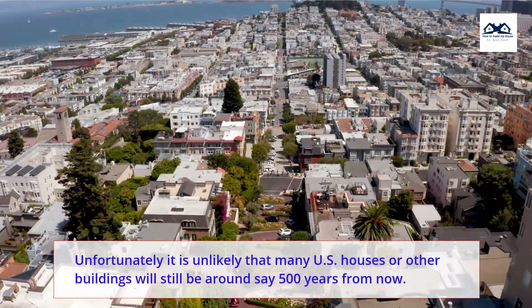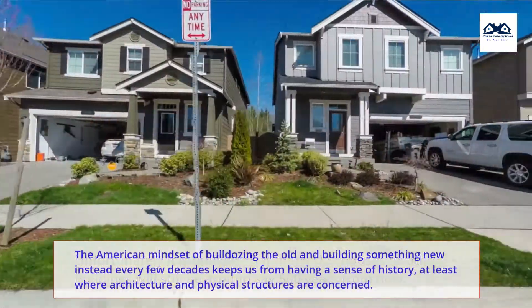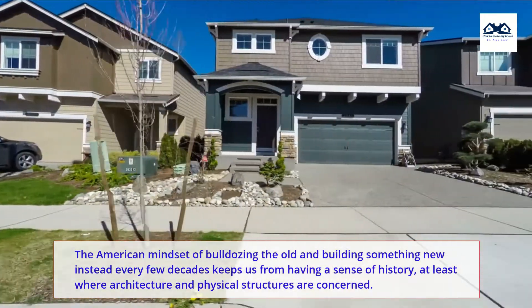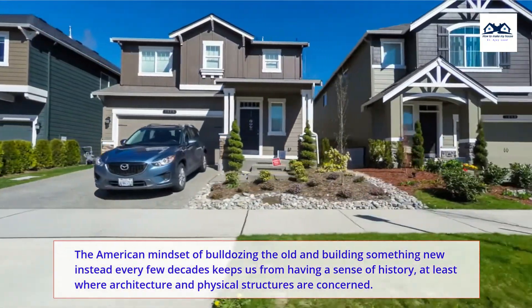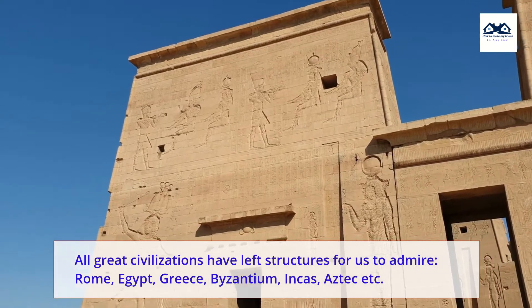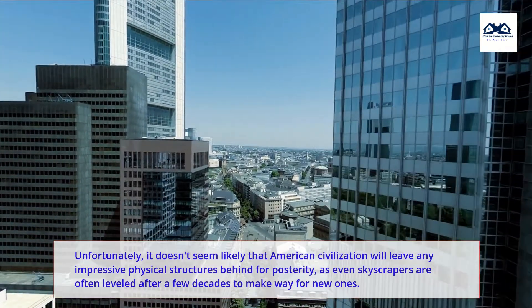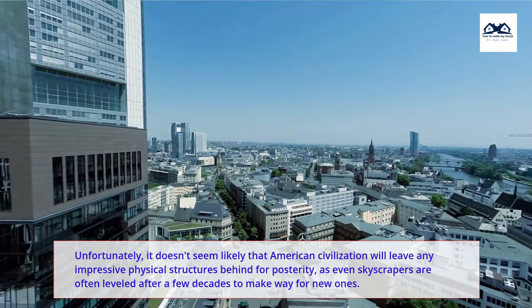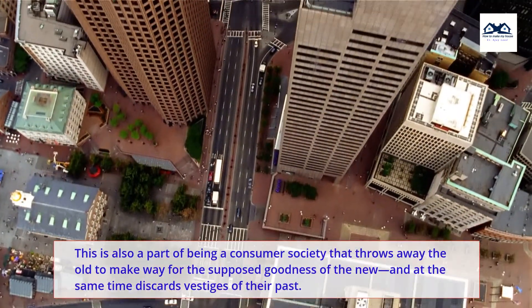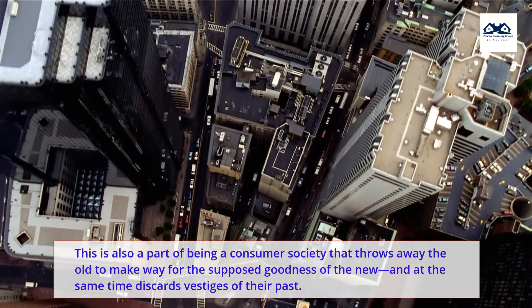The American mindset of bulldozing the old and building something new every few decades keeps us from having a sense of history, at least where architecture and physical structures are concerned. All great civilizations have left structures for us to admire — Rome, Egypt, Greece, Byzantium, the Incas, the Aztecs, and others. Unfortunately, it doesn't seem likely that American civilization will leave any impressive physical structures behind for posterity, as even skyscrapers are often leveled after a few decades to make way for new ones. This is also a part of being a consumer society that throws away the old to make way for the supposed goodness of the new, while discarding vestiges of the past.